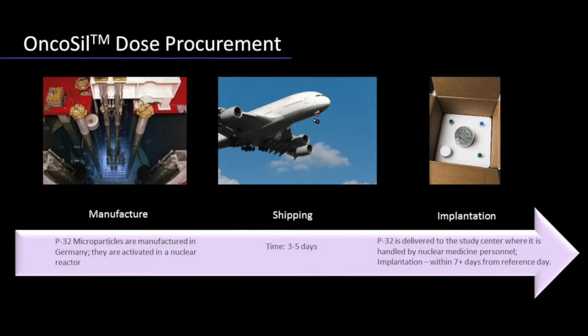P32 microparticles are manufactured and activated in a nuclear reactor in Germany. The radioactive substance is then shipped to the study center where it is handled by nuclear medicine personnel. 28 days must be allowed between placing an order and availability of P32 at the hospital.